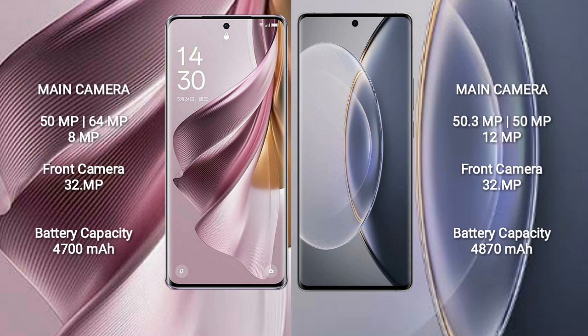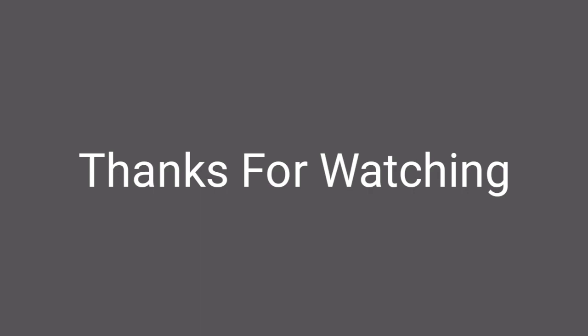The OPPO Reno 10 Pro Plus has a 4700 mAh battery with 100-watt fast charging support. The Vivo X90 Pro has a 4870 mAh battery with 120-watt fast charging support.